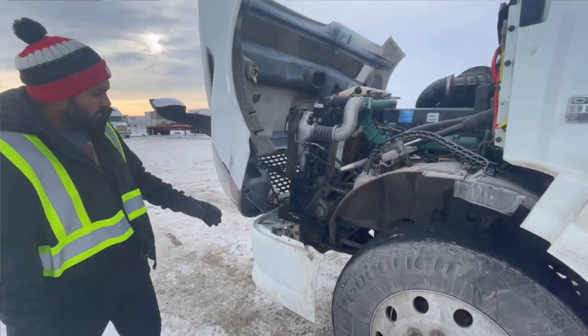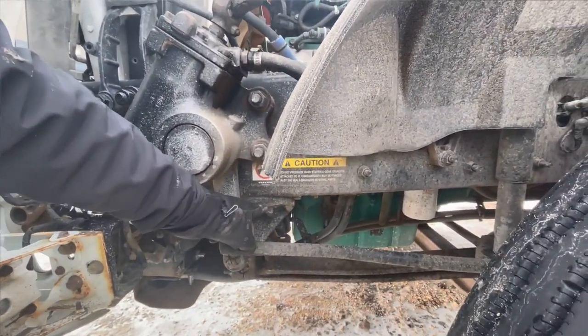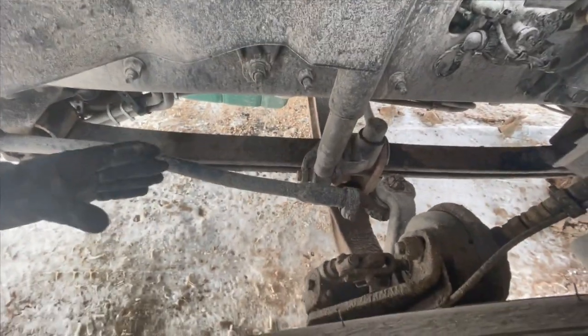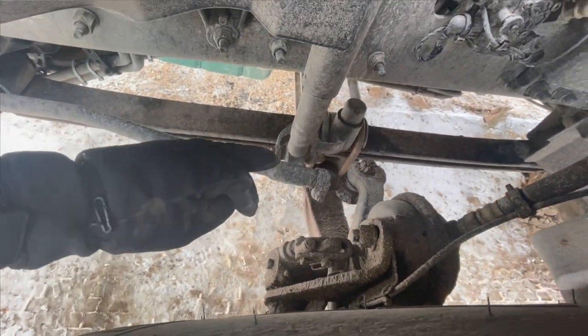Suspension system: leaf spring hanger is tight and secure, no bend, no cracks. All nut bolts are tight and secure, not loose, not missing. Leaf springs are tight and secure, no bend, no cracks, not shifted to any other side, not broken. U-bolt is tight and secure, no damage, not loose.